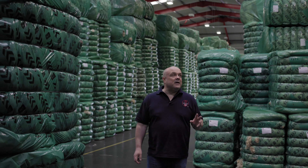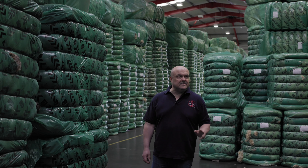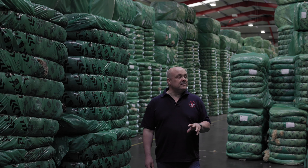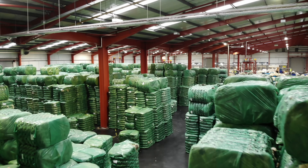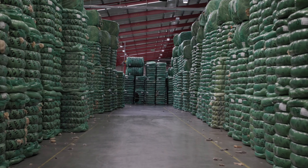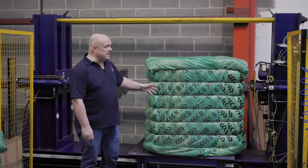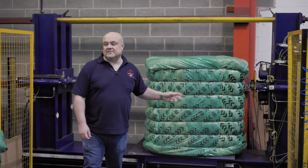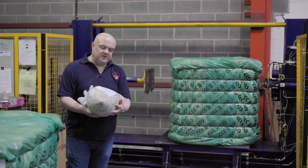This is what a finished bale looks like after grading. They weigh approximately 350 kilos, and the average UK fleece weight is about 2.5 kilos per fleece. Once a bale has been packed, it is brought into this area where bales are put into lots for building. We tend to pack lots into three separate weights: 2.5 tonnes, 4.5 tonnes, and 8.5 tonnes. We use these weights because they are divisible into 24 tonnes — the weight that fits in a 40-foot shipping container or 40-foot articulated lorry.